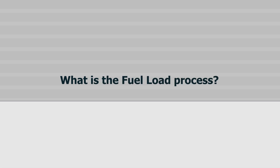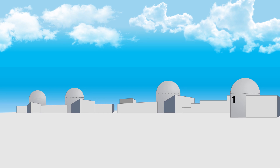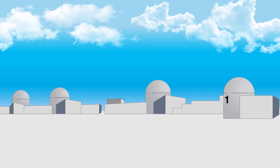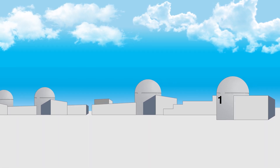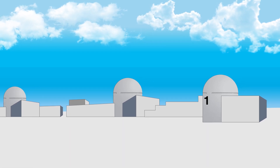What is the fuel load process? Fuel load is the safety-led process to fill each nuclear reactor with uranium, which is the nuclear fuel that is used as a source of heat to generate electricity.